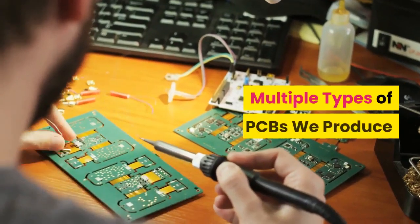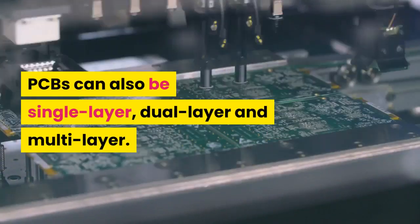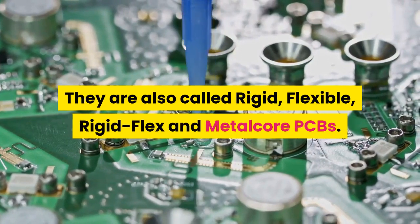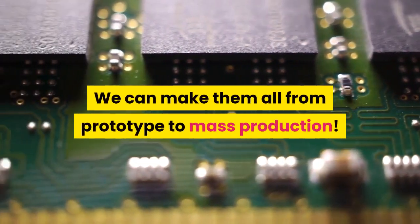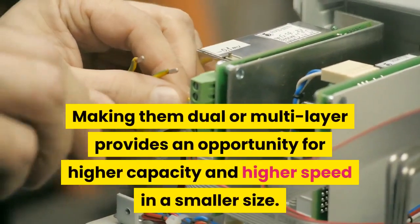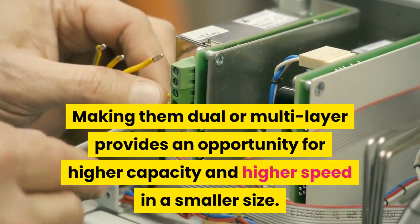Multiple types of PCBs are produced. PCBs can be single layer, dual layer, and multi-layer. They are also called rigid, flexible, rigid flex, and metal core PCBs, and we can make them all from prototype to mass production. Single layer PCBs have a layer of conductive material only on one side of the board. Making them dual or multi-layer provides an opportunity for higher capacity and higher speed in a smaller size.